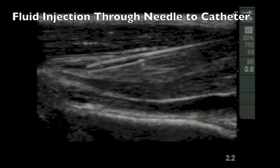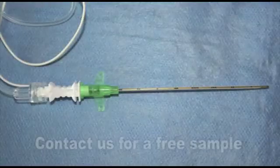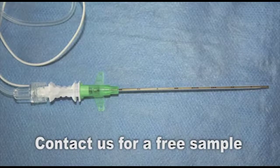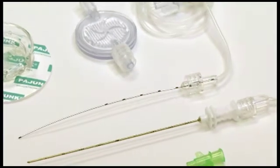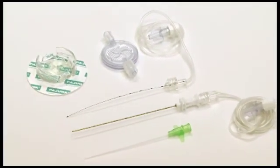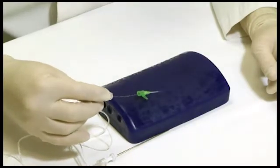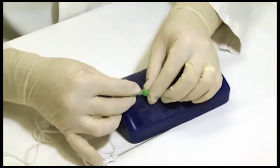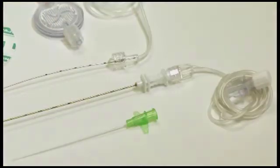The benefits are: the e-catheter reduces leakage via the catheter over needle approach. It creates an easy single shot application technique. The e-catheter substantially enhances visibility under ultrasound monitoring. It increases handling ease and provides more safety for patients and clinicians. There is no loss of tactile feel.